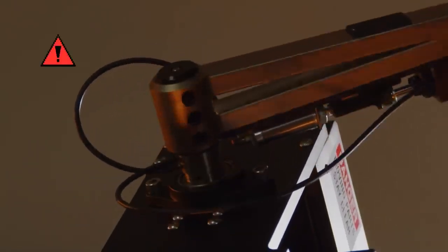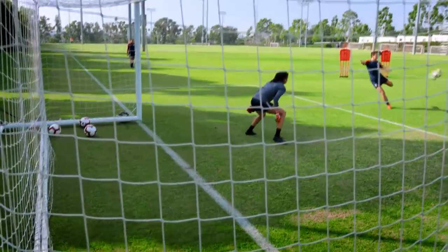We wanted to see what this robot leg could give us in terms of information and insights — to go really deep on four areas: spinning, elevation, power, and most importantly, accuracy.